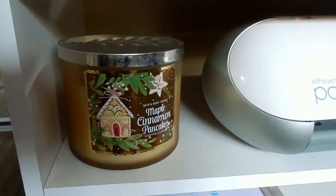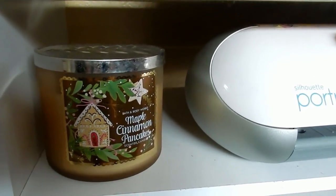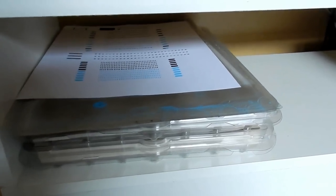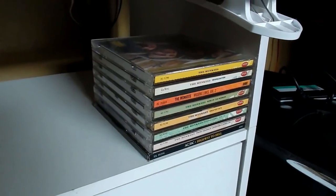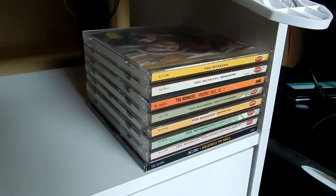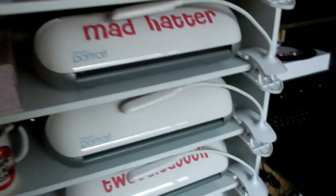Down below I just have a candle that I cannot handle when it's lit, so literally when I want to smell maple cinnamon pancakes I just open the lid and I'm good to go. I have some old sticker paper, my cutting mats, and over here, since we moved, I found the Monkees CDs. I don't know if you guys know who the Monkees are, but I used to love them — I still love them. I used to watch their show all the time. And that is the cutting area.